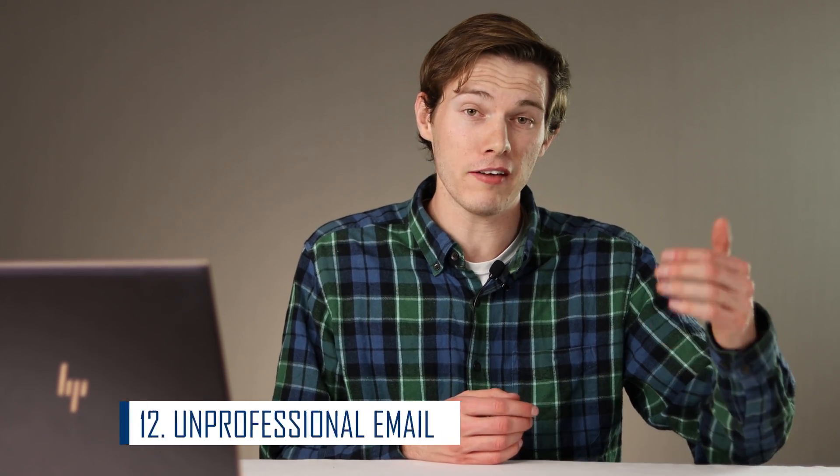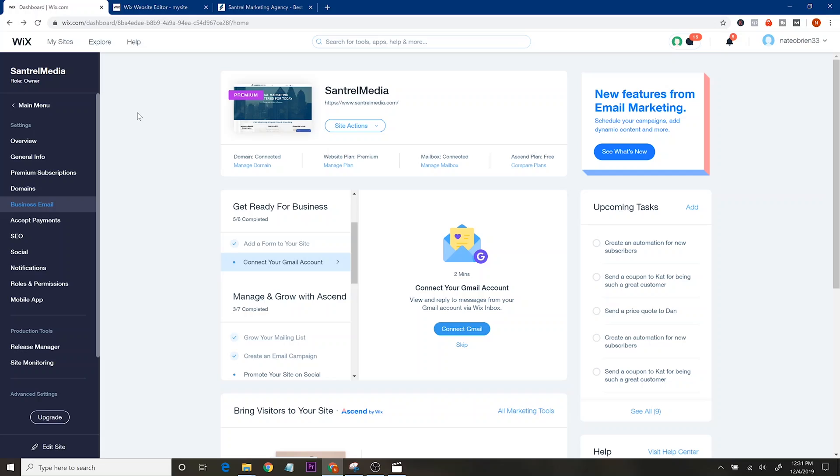Mistake number twelve is a huge one that actually prevents me from doing business with some people: having an unprofessional email. If I go to somebody's website and their contact email is something like rickibobby5769 at gmail.com, there's a good chance I won't do business with them because they're not serious. With Wix or G Suite, you can set up an email with your own domain fairly simply. It makes you look way more professional — like an actual business rather than someone working out of their parents' basement.